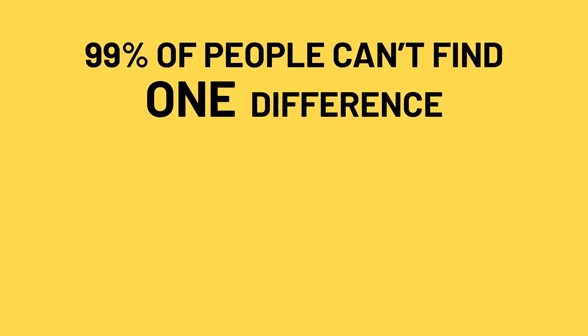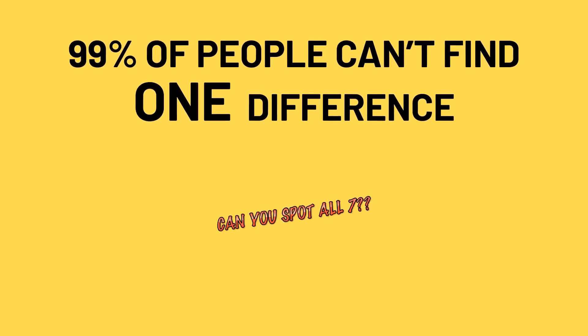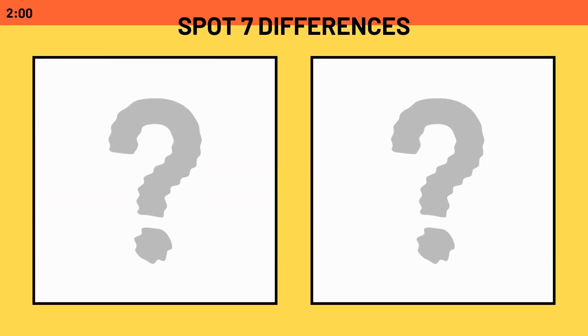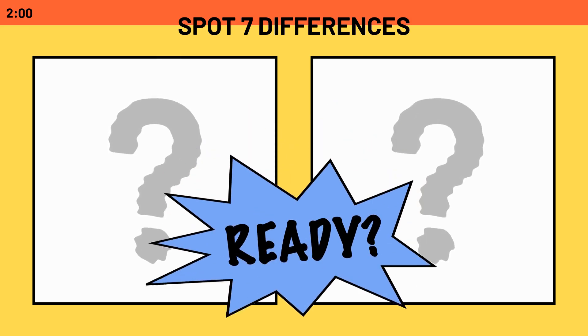99% of people can't find even one difference. Can you spot them all? We'll give you two minutes, but feel free to pause the video if you need more time. You ready? Go!